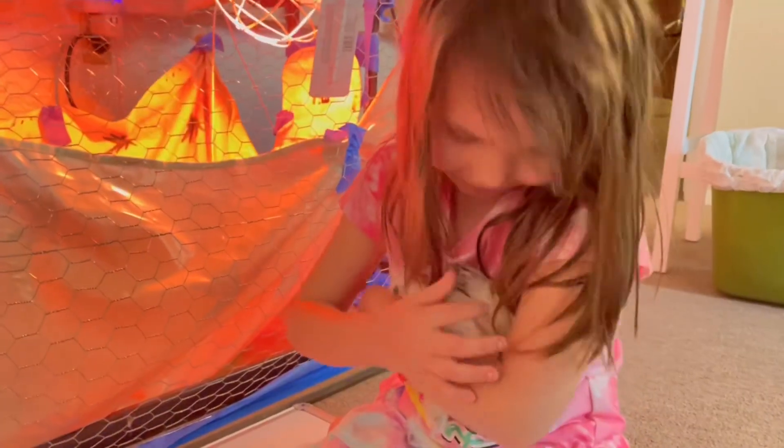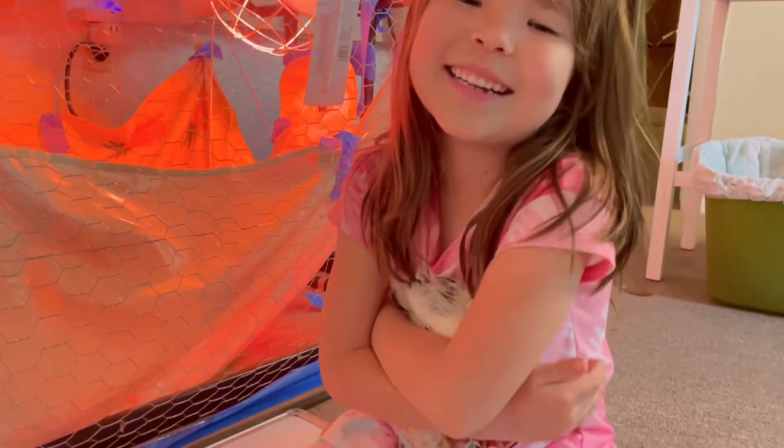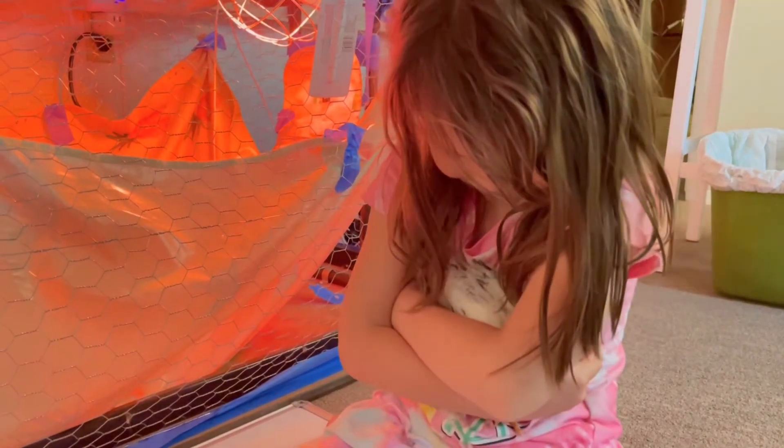Is she camera shy? I think she's camera shy. She's going to go to sleep in your arms, huh? She's so cute.